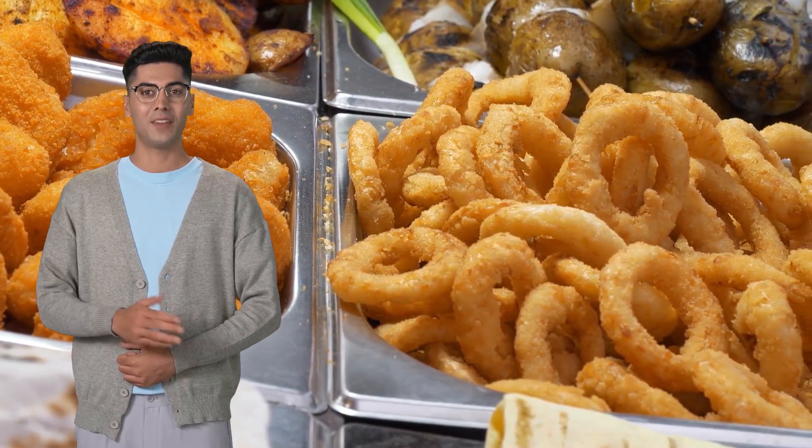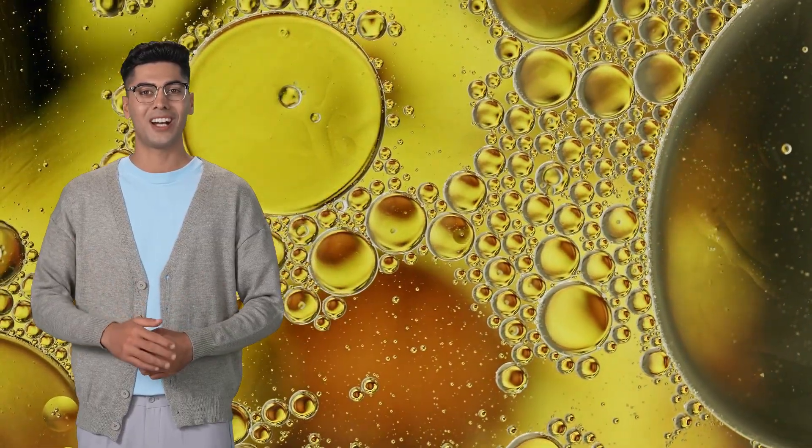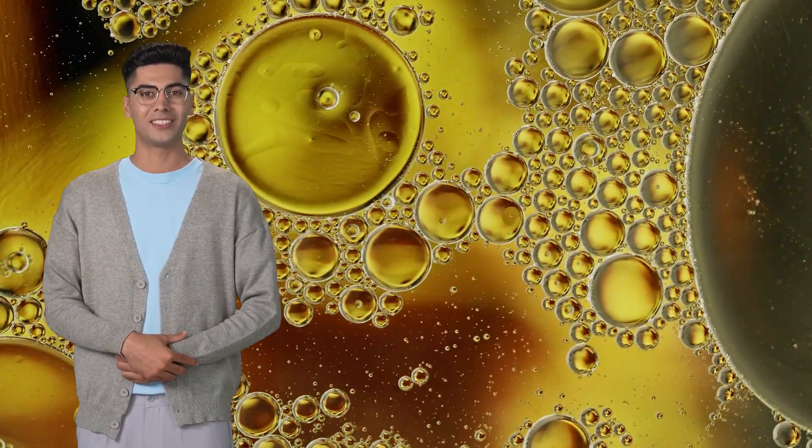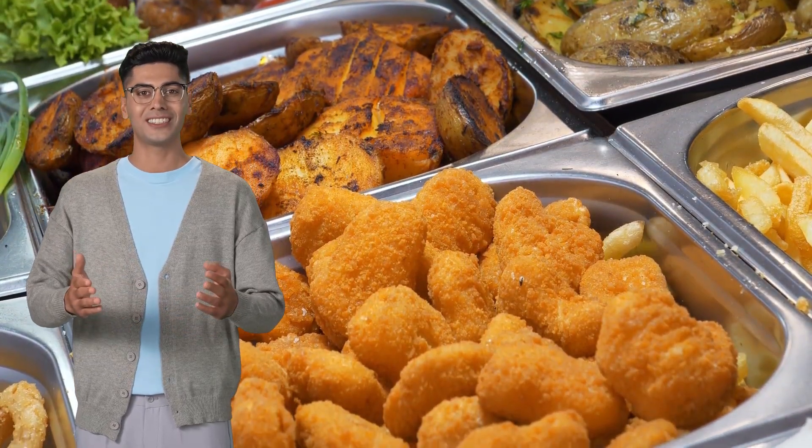Think about it — French fries, crispy chicken, onion rings, samosas. Even burgers sometimes hit the fryer. Cooking oil is everywhere. Honestly, we can't imagine a day without it in some form. It's such a huge part of what we eat, especially with all the deep-fried goodness out there.